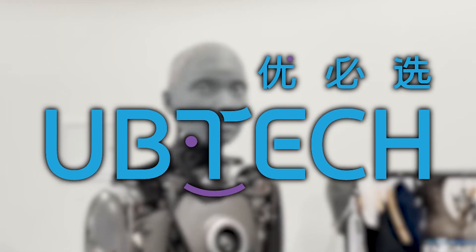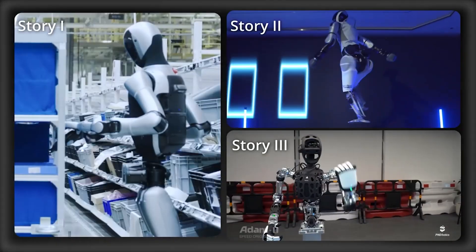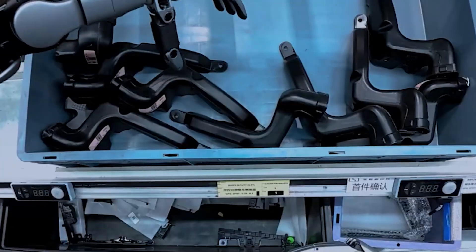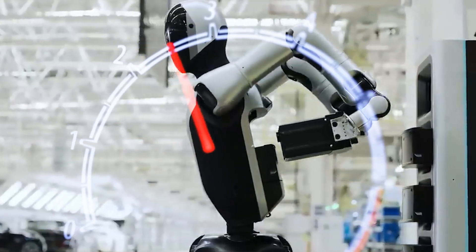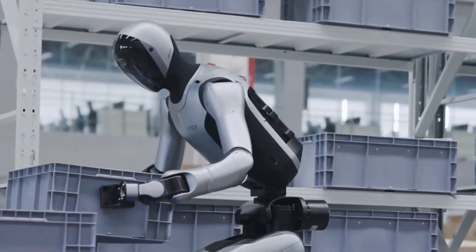What is Walker S2? Developed by Chinese robotics company UB Tech, Walker S2 is a humanoid robot that stands 5 feet 3 inches — about 162 centimeters — tall, weighing approximately 95 pounds, or 43 kilograms, roughly the size of a smaller adult. Its most headline-making feature? Autonomous battery swapping.